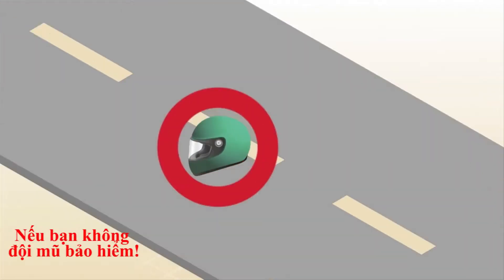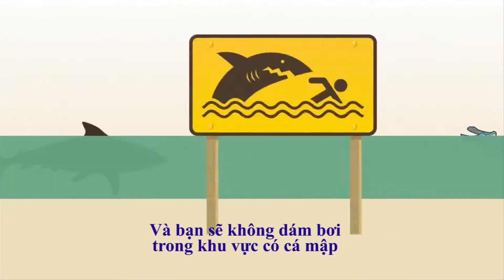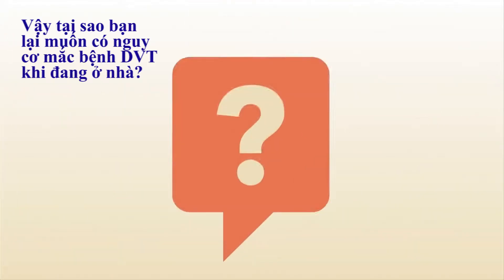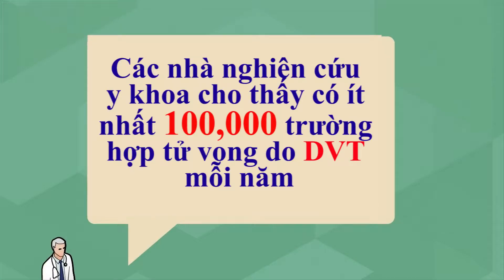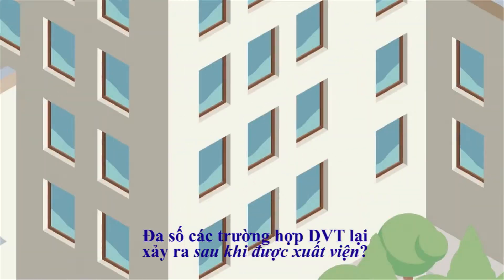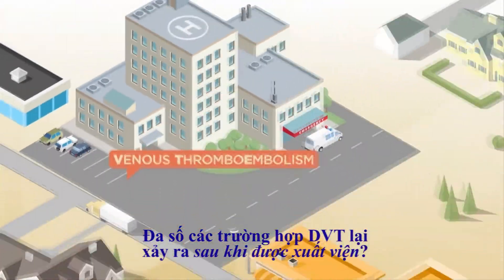You wouldn't ride a motorcycle without a helmet, and you wouldn't swim in shark-infested waters without a cage. So why would you want to risk DVT in the home setting? The Surgeon General says there are at least 100,000 DVT-related deaths per year. But did you know that most symptomatic VTE occurs after hospital discharge?